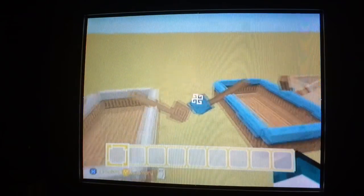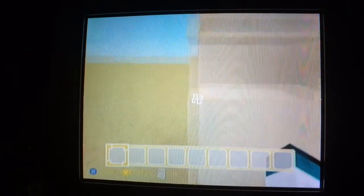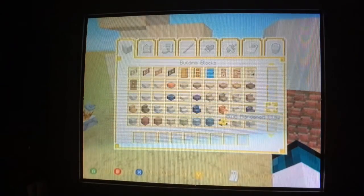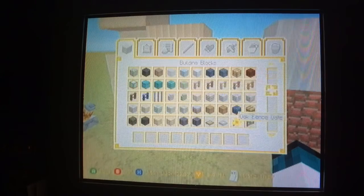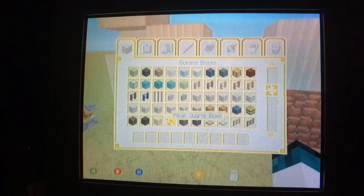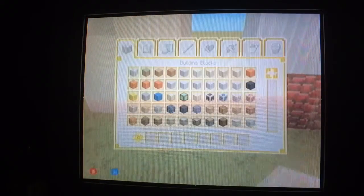And then again you have the oak, spruce, birch, jungle, acacia, and dark oak. You got the quartz — the stairs and slab, and you got the pillar and the chiseled. Block of quartz — where are the pillar and chiseled quartz? There's the pillar. So I did get that right. Good.